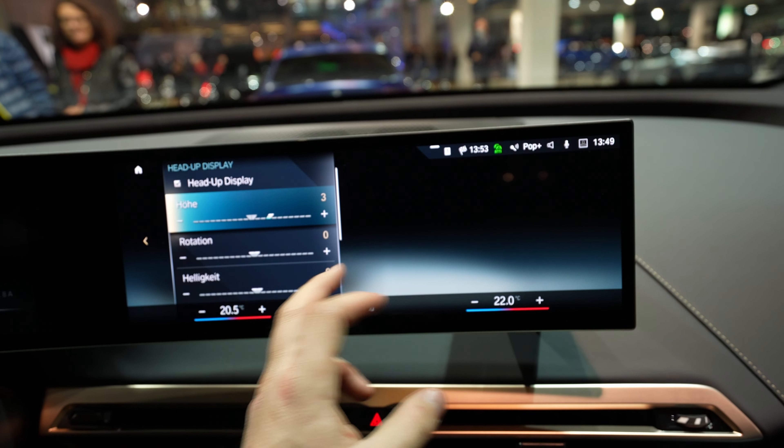Here you have the exterior light settings where you can change different light settings, homecoming lights, and all that. There are so many options — it's a very complex system. Interior lights are here too, with settings for ambient light — you can turn it on and off and change the colors. You can also adjust the cockpit brightness and climate control. The car comes with a heated steering wheel, heated seats, and ventilated seats — super simple to use.